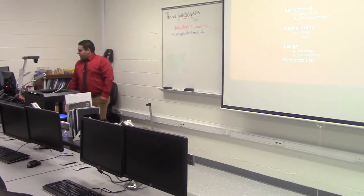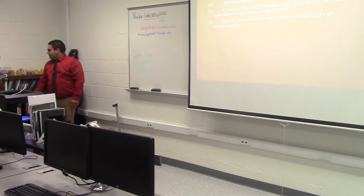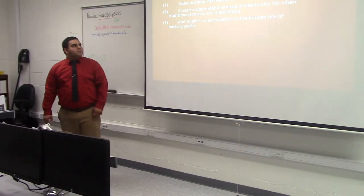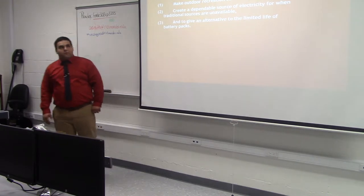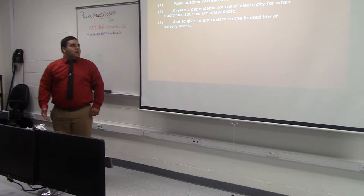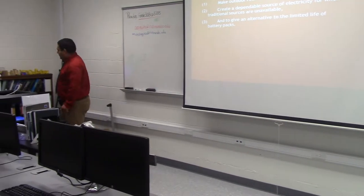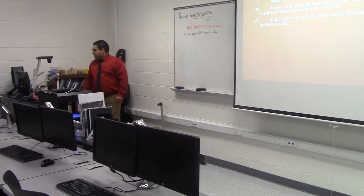This presentation is broken up into three sections: background, management, and design. My objectives for this project were to make outdoor recreation safer — because if you're outside longer than your battery life it becomes a risk if something happens and you have no communication — to create a dependable charging source, and to give an alternative to the limited life of battery packs, which are usually only good for one, maybe two charges, which isn't efficient for a long-term outing.